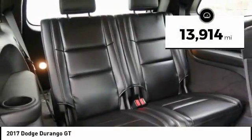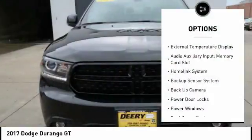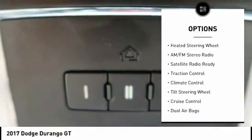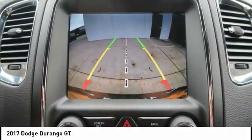This vehicle has less than 15,000 miles. Here are some of this vehicle's great options: quad seating, third row seat, remote engine start, traction control, backup camera, keyless entry, backup sensor, dual airbags, cruise control, and climate control.